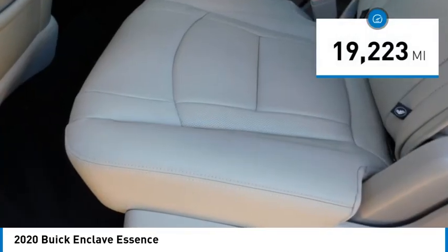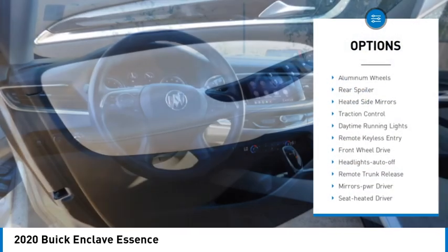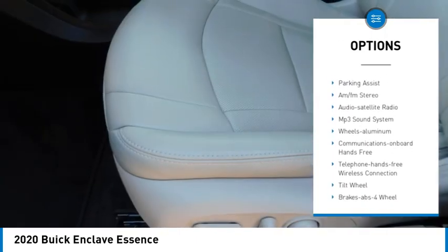This vehicle has less than 20,000 miles. Here are some of this vehicle's great options: aluminum wheels, rear spoiler, heated side mirrors, traction control, daytime running lights, and remote keyless entry.